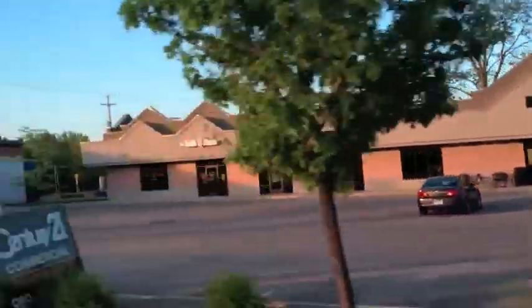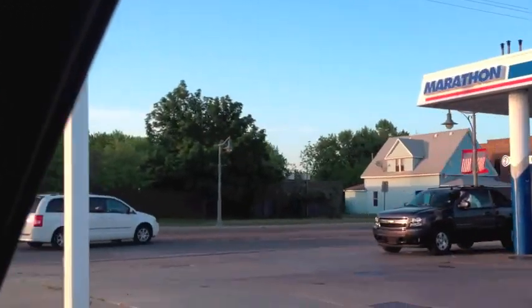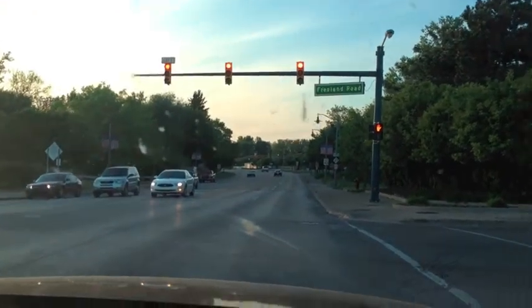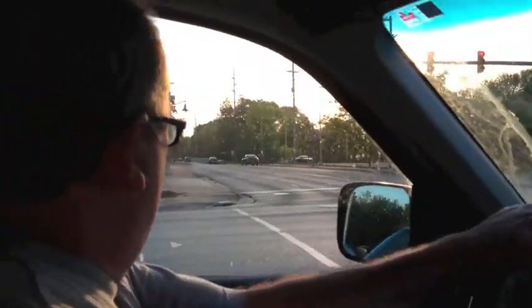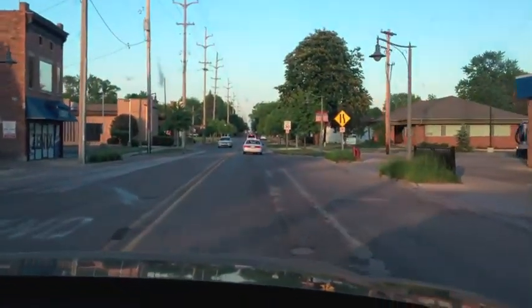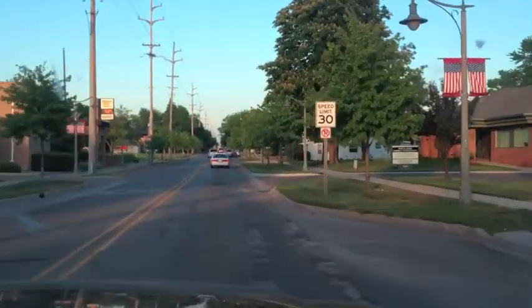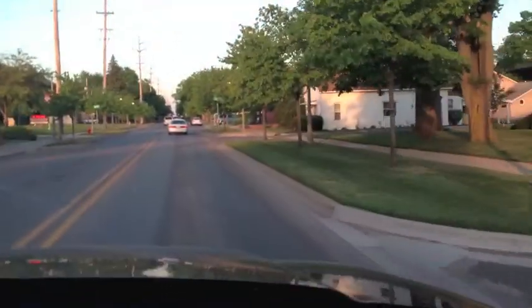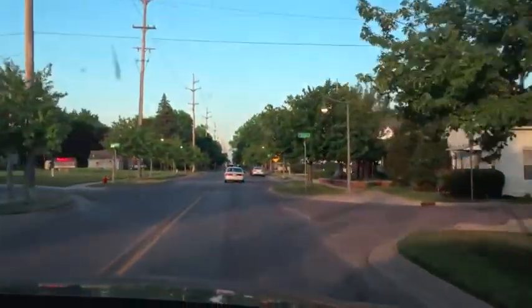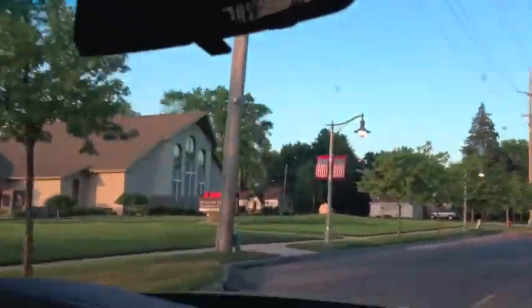Now we make a right here at Freeland Road. Right down there is the river, and MBS Airport is one mile that way — if you went straight down this road you would be at MBS Airport. This is just the road where you're going to make a left onto Webster in a few minutes.